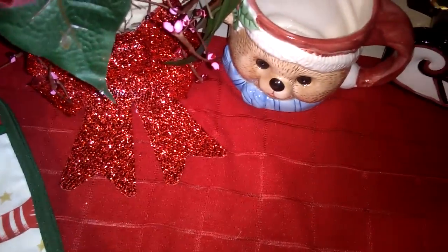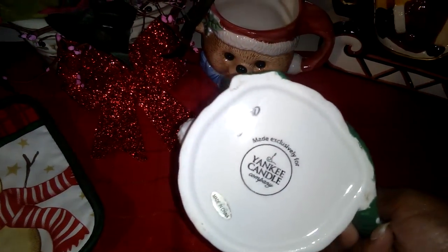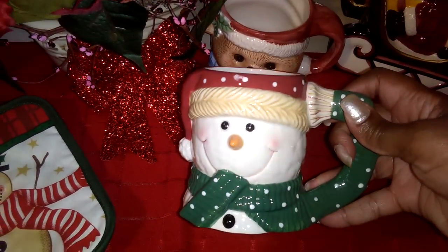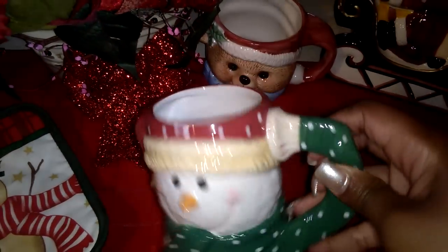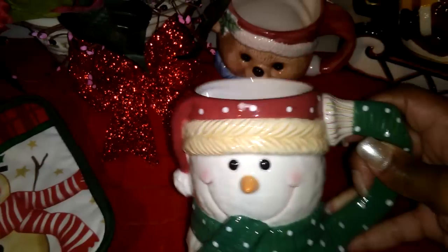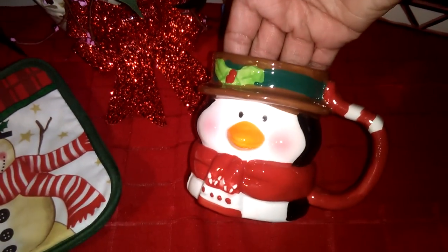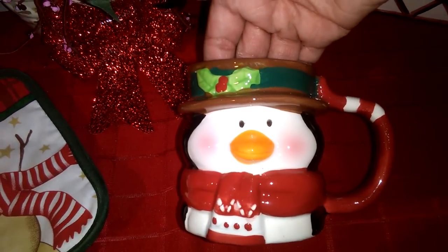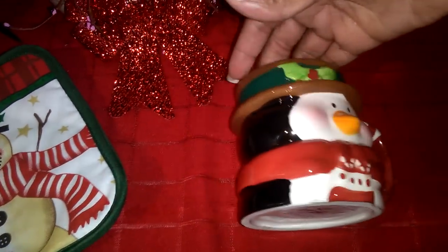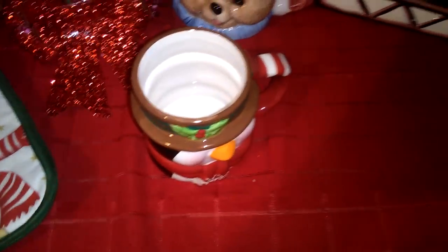Another one I just got yesterday is this cute snowman. It was tagged at $2, but she actually gave it to me for $1. I love the intricacies of this cute little mug. This one actually came from Yankee Candle — so amazing. Another one I got is this cute little pink penguin, which is actually going to match with this other penguin cup that I got, so they can be brother and sister.